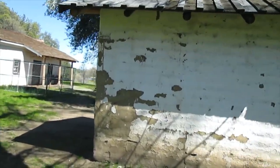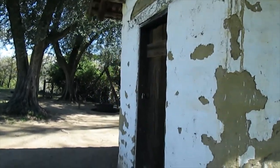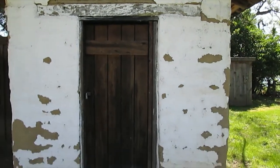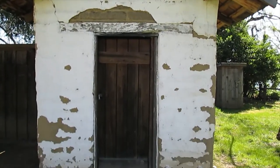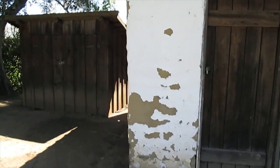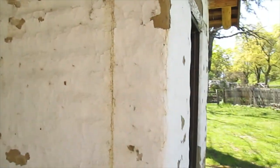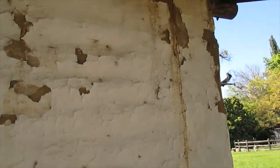This is made out of adobe brick, all by hand, in the old, old days. This looks like some kind of a house — maybe it's a pump house. The Sacramento River runs right down here, so I'm thinking they didn't have a problem getting water.